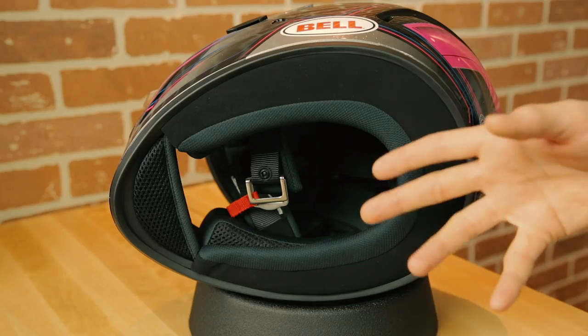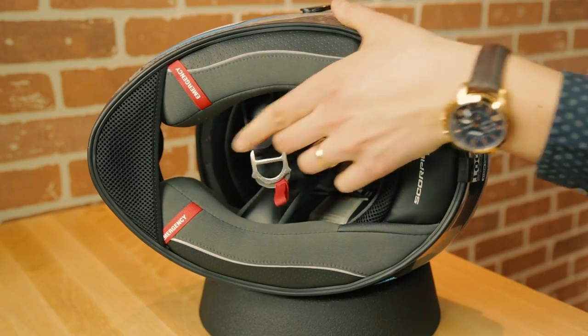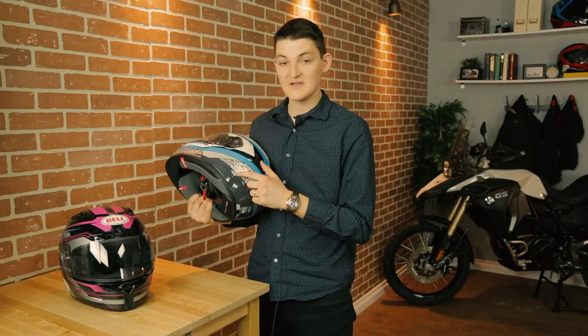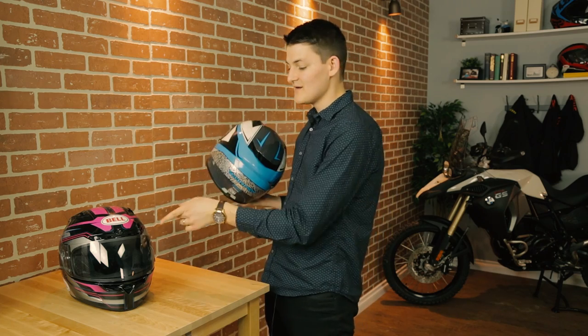In the battle of cheek pads, the Vortex can match the R710 for comfort, but Scorpion still has a secret weapon in their emergency quick releases. As for noisiness, the R710 is louder than the cheaper R410 — maybe because of its wind-sail vent cowls, maybe because of the mesh buffeting zones behind each ear — but either way, it's still quieter than the Vortex.